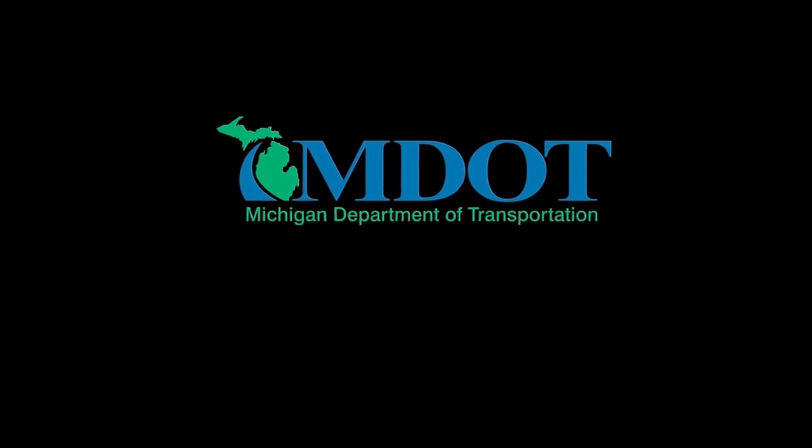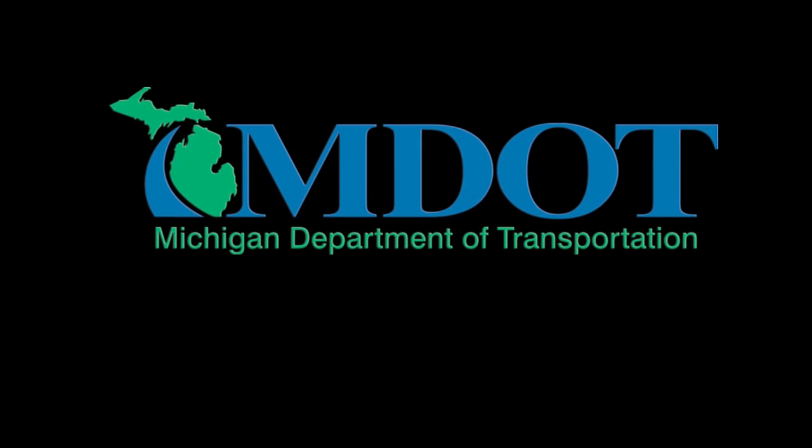We appreciate our community partners Cloverland Electric and Sault Ste. Marie Public Utility Commission for participating in and supporting the International Bridge Administration and our applications. For more information on the International Bridge, please visit www.suebridge.com or follow us on Twitter at twitter.com/suebridge.